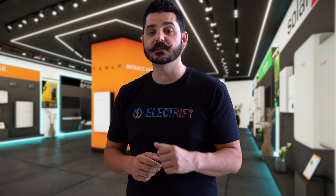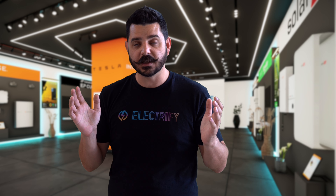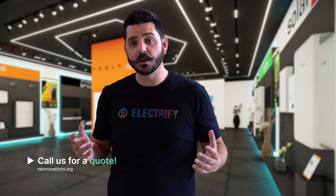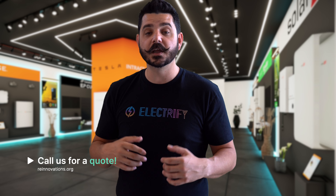Both the Tesla Powerwall and traditional generators have their pros and cons. If you're looking for a clean, quiet, and low-maintenance solution, the Powerwall might be the better choice. But if you need a budget-friendly option for higher power outputs, a generator could be right for you as well. If you're interested in adding a Powerwall to your existing solar system, or you'd like to explore adding one with a new solar system, use the link down in the description below to receive a free estimate from me.